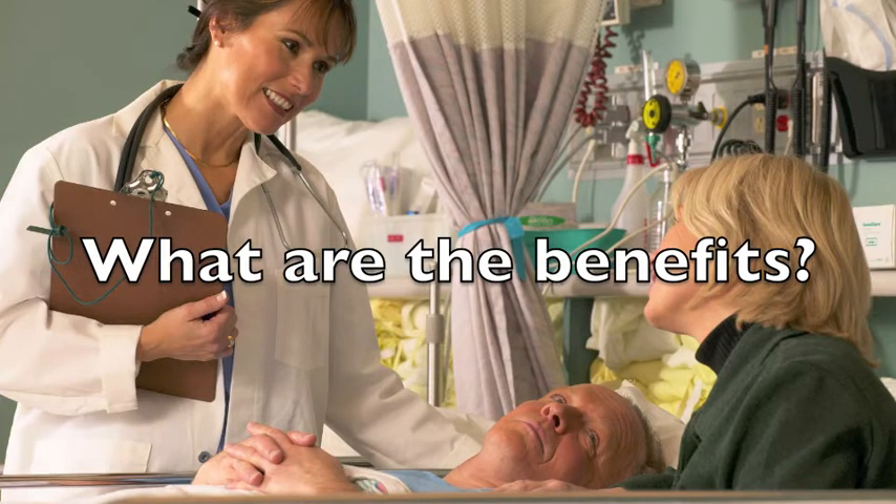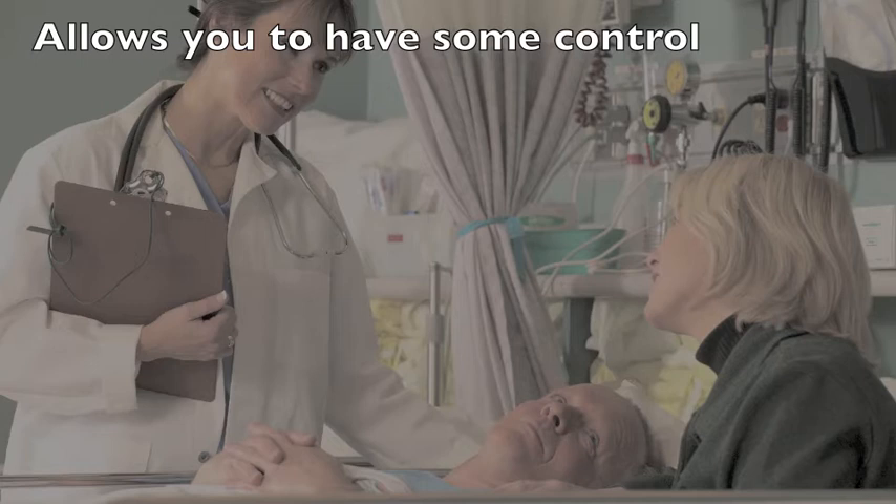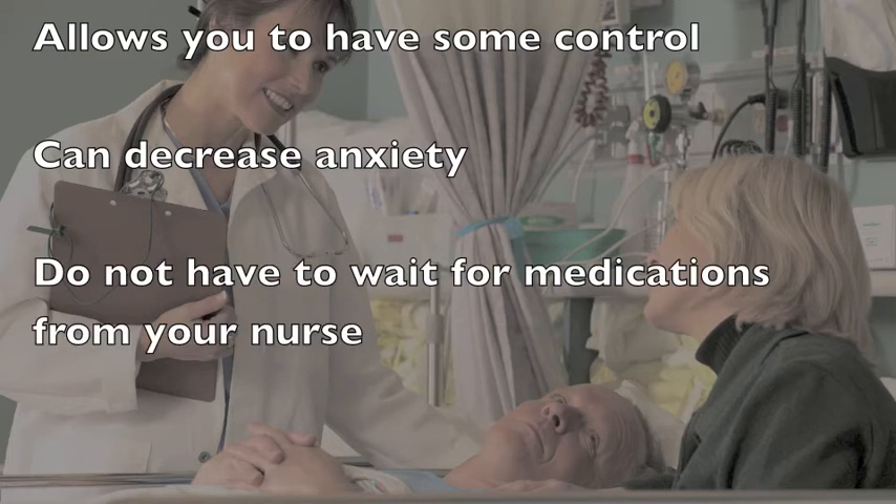The PCA has many advantages. It allows you to have some control in managing your pain. This can decrease anxiety, which in turn can decrease pain. Pain relief is very rapid with the PCA and you will not have to wait to receive pain medications from the healthcare team.